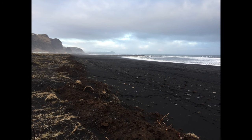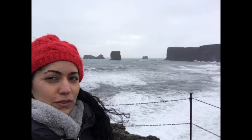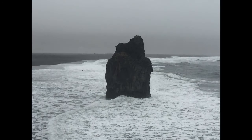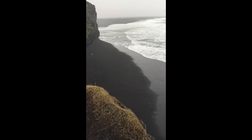Vik Village, located nearby, provides tourist facilities such as accommodations, restaurants and shops. Vik Beach and Reynisfjara are easily accessible by car from Reykjavik, about a two-and-a-half-hour drive along the southern coast. That's a pretty insane black sand beach.